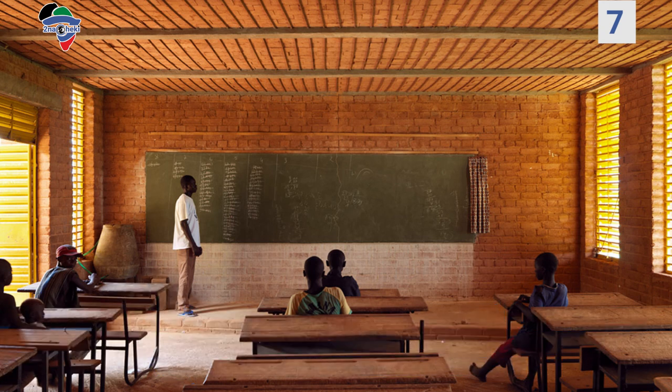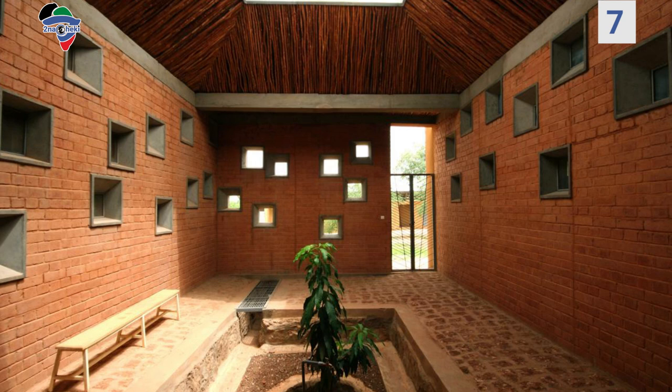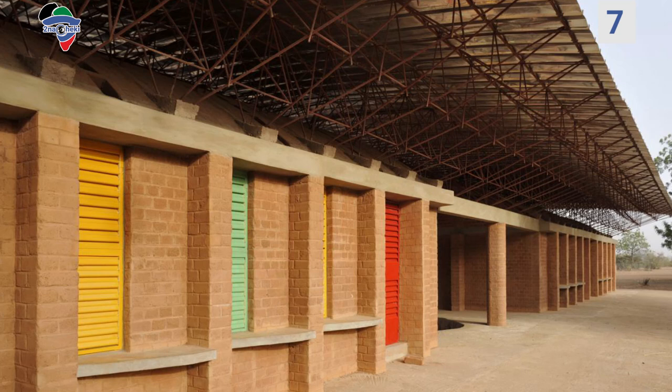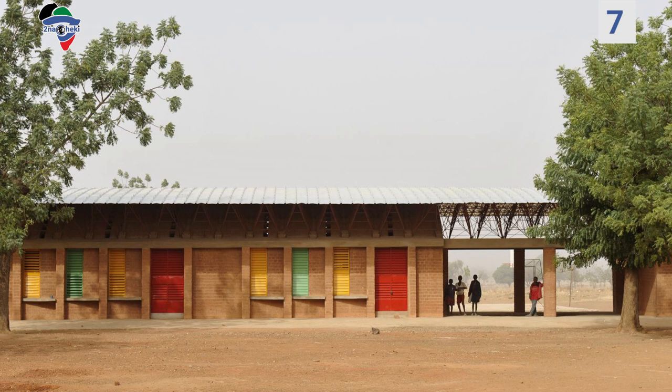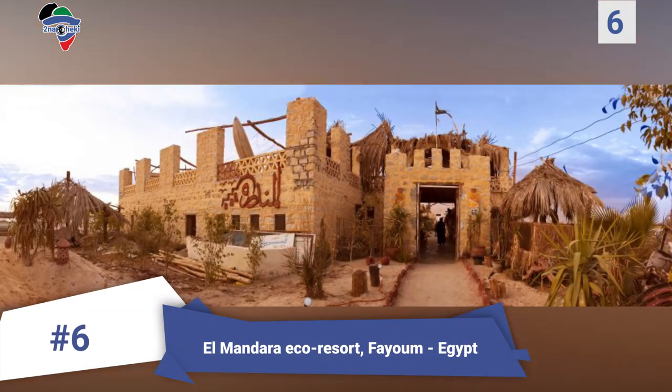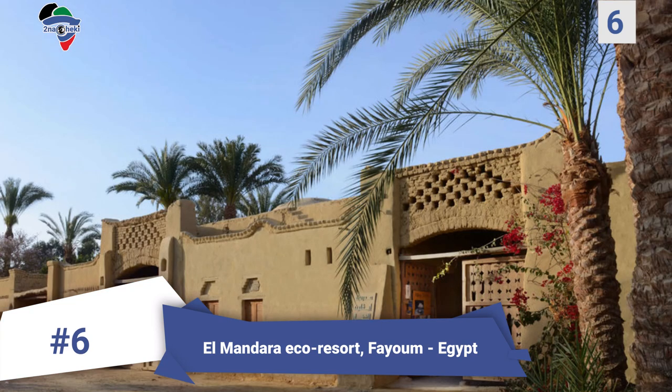Number 7: Gando Primary School, Burkina Faso. This project was designed in 1999 and was the first building by architect Francis Diébédo Kéré. It was completed while the architect was still studying. To achieve sustainability, the project was based on principles of design for climatic comfort with low-cost construction, making the most of local materials and the local community, and adapting technology from the industrial world in a simple way. It was conceived as a standard model that could be copied within the community and would raise awareness of the merits of traditional materials.